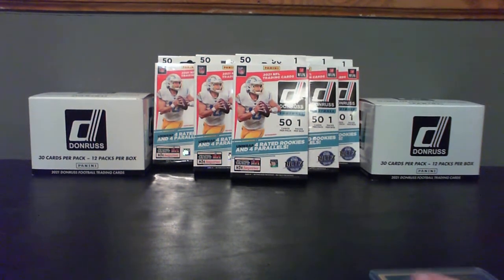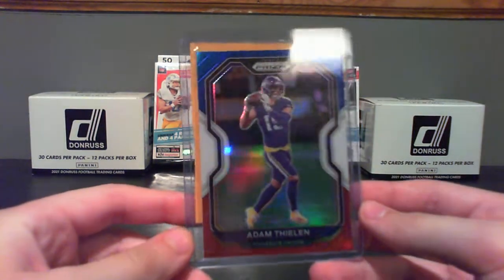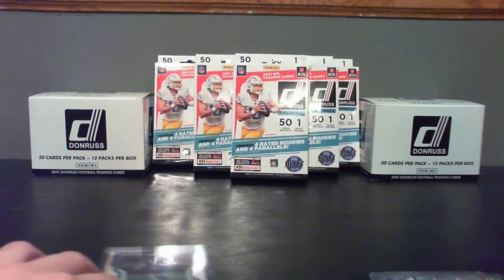What do you got to show us today, Alex? The first card is an Adam Thielen red, white, and blue prism card. I can't wait for the next prism, but that's a good card.